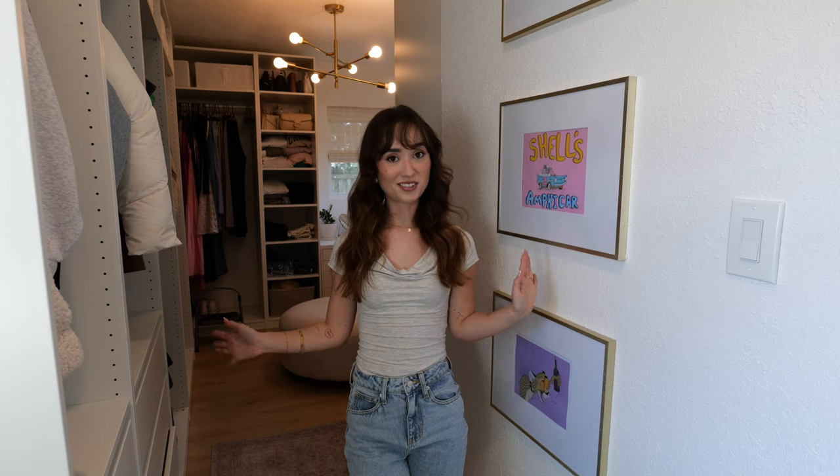And that is my closet! I hope you guys enjoyed. Let me know what your favorite part was in the comments and what other space you want to see in my house. I'm definitely going to do the living room, the kitchen, our bedroom, and my bathroom — let me know what you want to see first. If you liked this video, that's pretty much it and I will talk to y'all later. Bye!